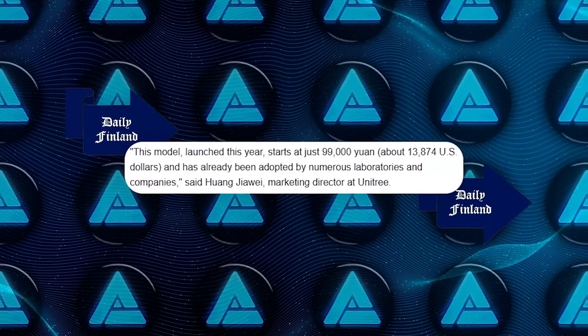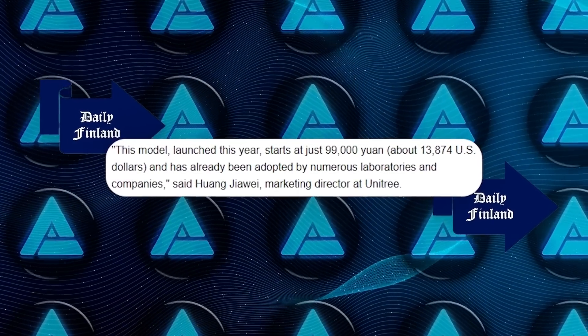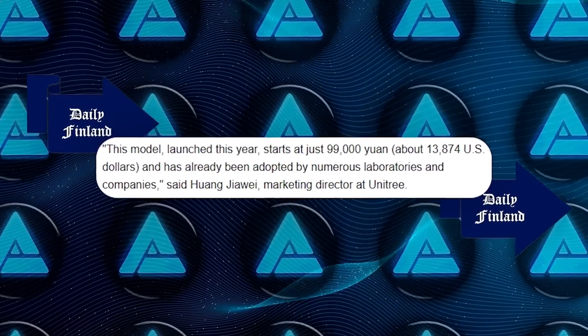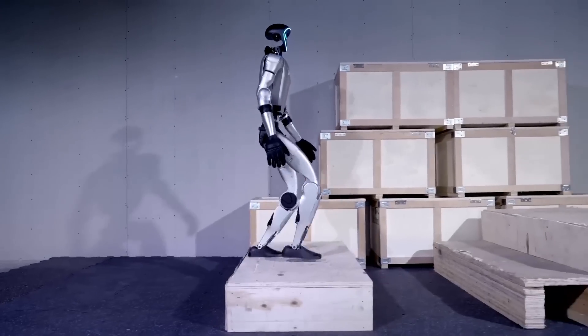What really sets the Unitree G1 apart is its robot unified large model — a robust AI system that allows it to learn and refine its skills continuously. According to Huang Jiao Wei, the marketing director at Unitree, this robot is built to be highly functional in a variety of practical applications, which is why it's already being adopted by numerous labs and companies.